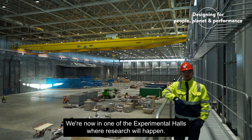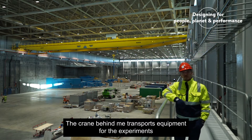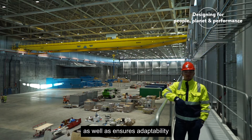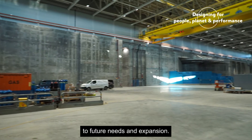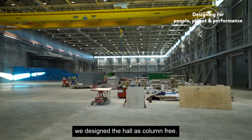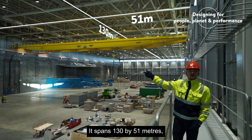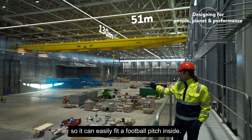We're now in one of the experimental halls where research will happen. The crane behind me transports equipment for the experiments and ensures adaptability to future needs and expansion. For the same need of adaptability, we designed the hall as column-free. It spans 130 by 51 metres, so we can easily fit a football pitch inside.